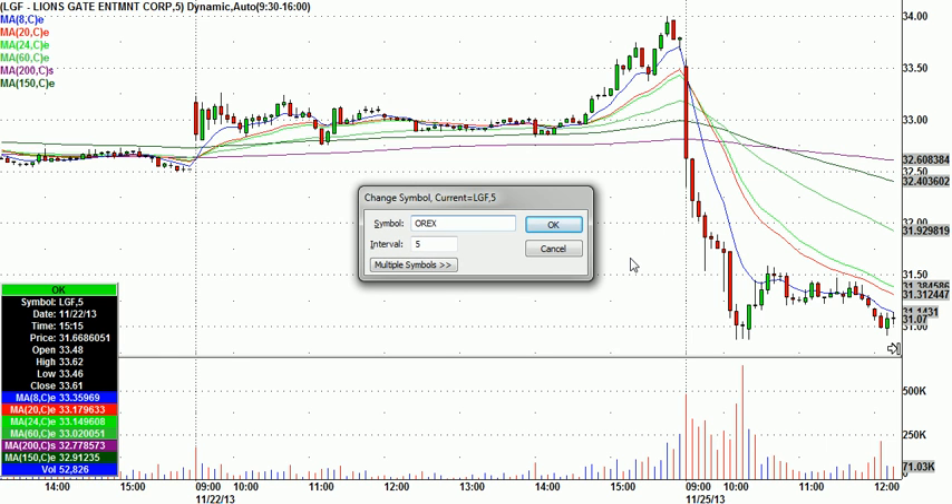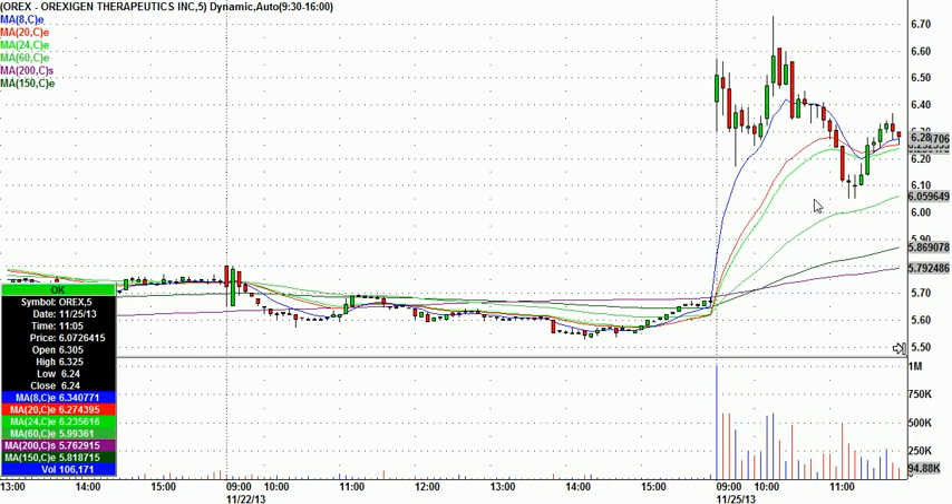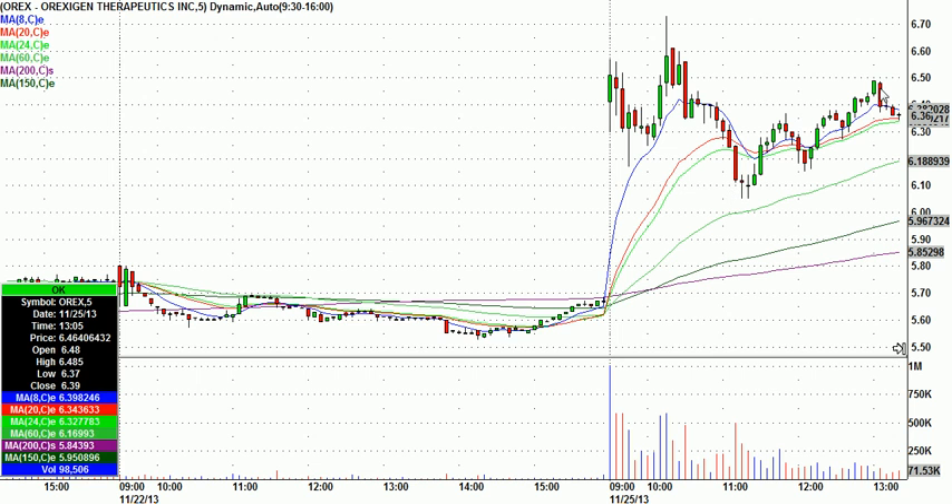OREX had a nice gap up, then it pushed through the high of the day. When it came down and took out the low of the day, it met some long parameters for bottom feeding that I use. I went ahead and called this long at $6.13 with a stop $0.09 below. It went all the way up to $6.49 — on a $6 stock, a 30-something-cent move on $0.09 risk is pretty nice.